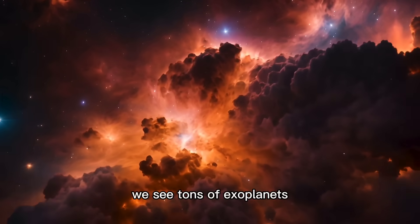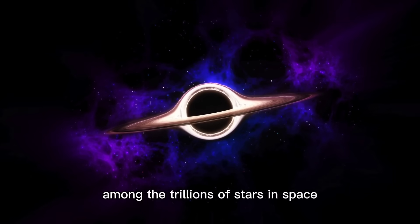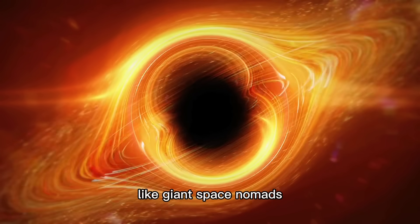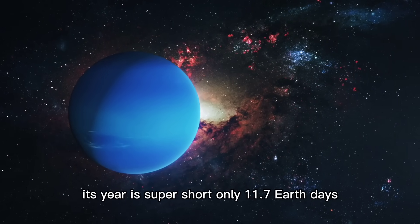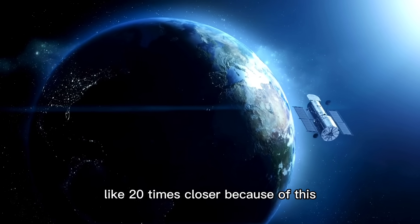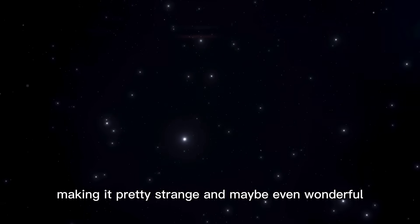As we look at the universe, we see tons of exoplanets — planets that orbit stars other than our sun. Among the trillions of stars in space, these exoplanets offer all sorts of possibilities. Some planets just float around without a star, like giant space nomads. Proxima Centauri b is a weird and interesting one: its year is super short, only 11.7 Earth days, and it orbits its star about 20 times closer than Earth orbits the sun. Because of this, one side is always in daylight and the other is always in darkness.